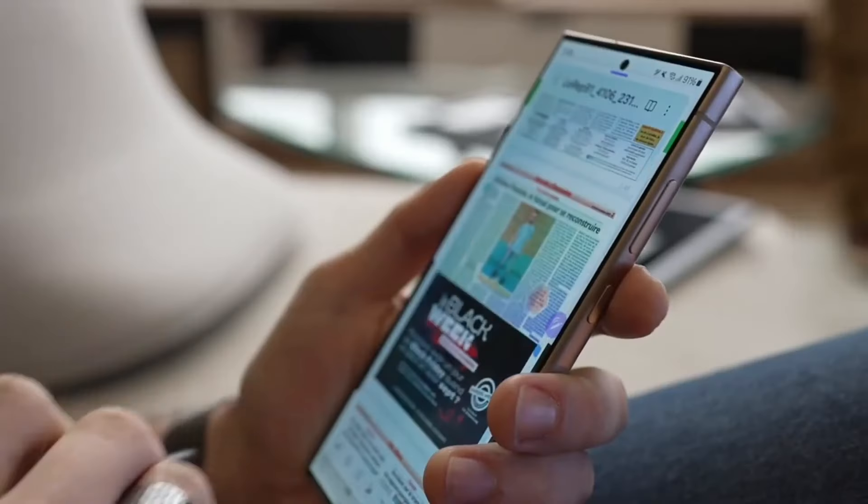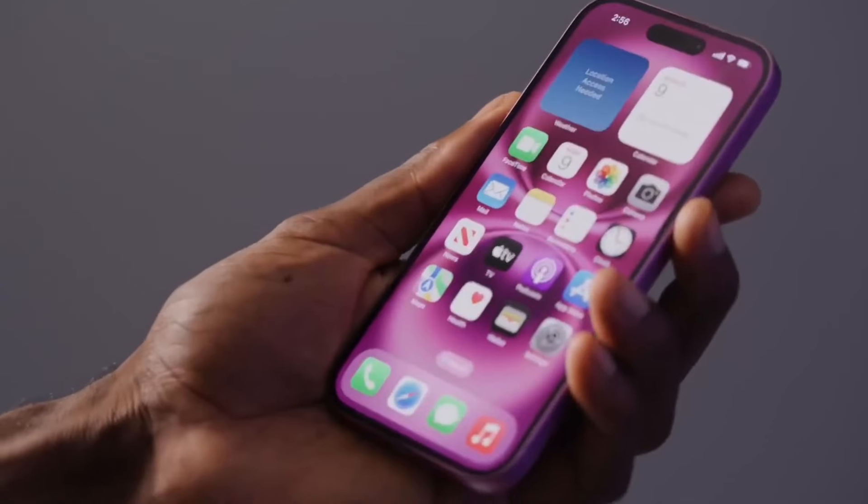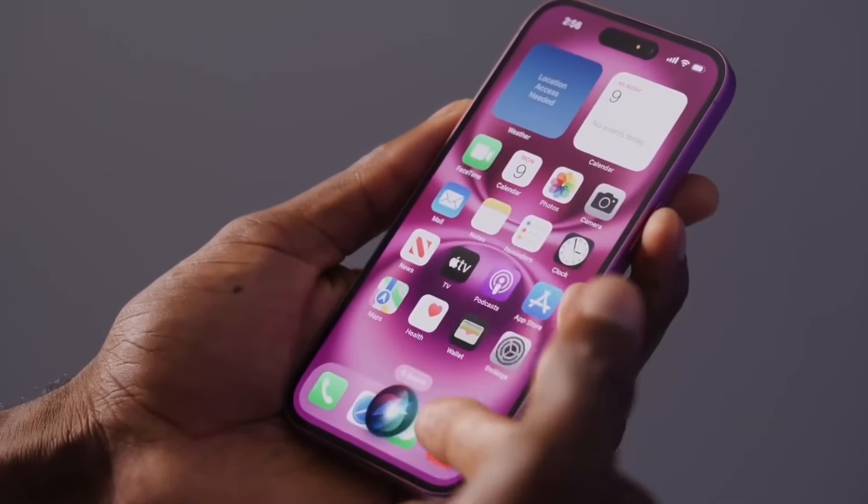Real talk though, both of these phones are overkill for the average user. Whether you're gaming, editing, or doom scrolling, they'll handle it all with ease.